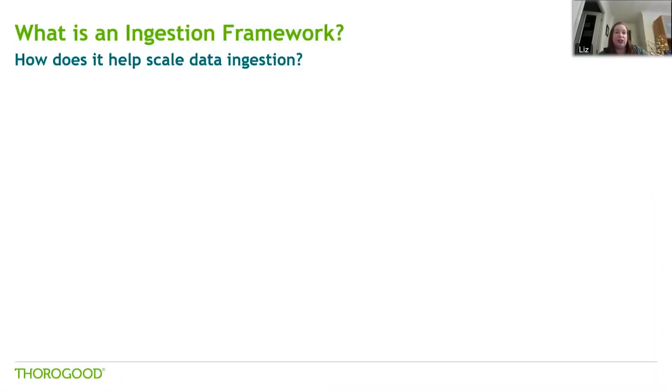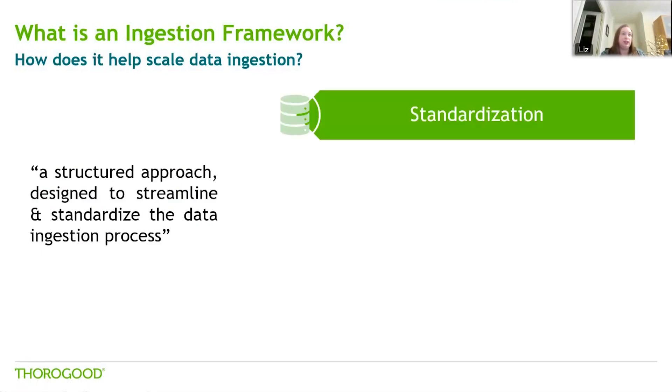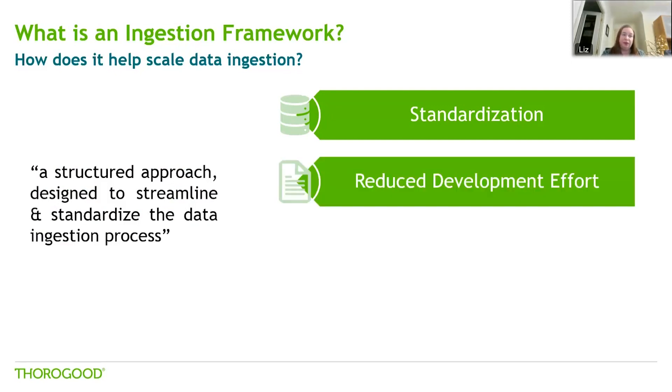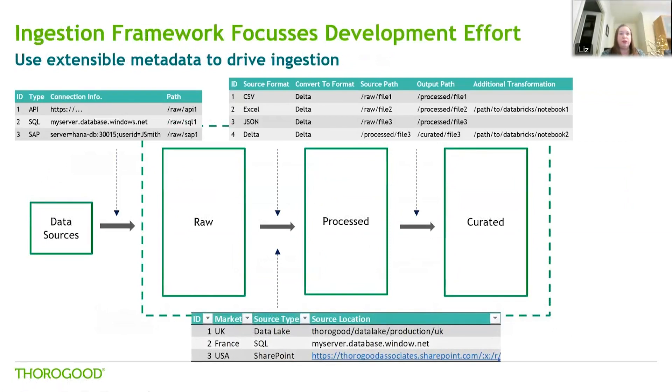So let's look at what we mean by a data ingestion framework. Simply put, it's a structured approach and a set of tools designed to streamline and standardise the data ingestion process within an organisation. There are many advantages to doing this. Standardisation establishes an organised set of best practices and guidelines for data ingestion across the company, ensuring consistency and uniformity in data quality. Reducing development effort means common tasks such as auditing, error handling, and logging can all be created once and reused, while anything specific to a particular data feed can be focused on separately. Another useful approach is using metadata to drive a lot of the functionality within the system.